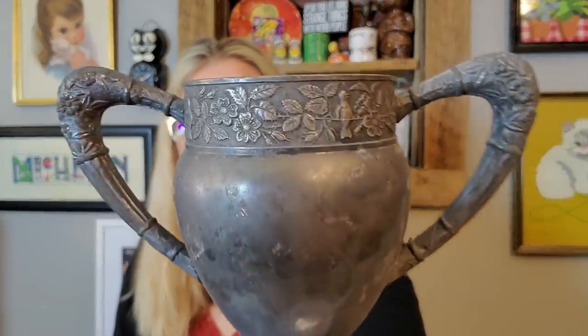I also picked up this and I'm keeping it because I love these things. It is just a silver plate, crusty, trophy-looking cup — but look at the handles and there's a bird on it. I love this to put dried flowers in, so this one is going home with me.